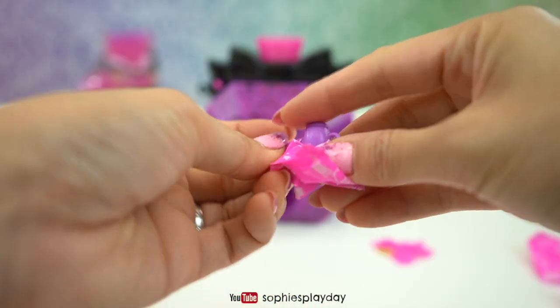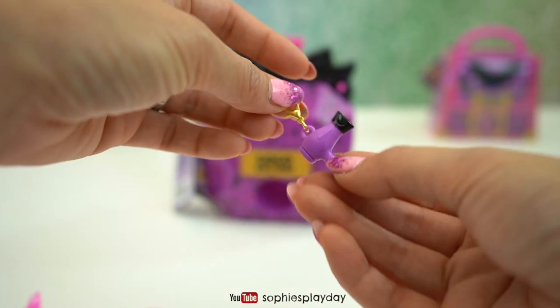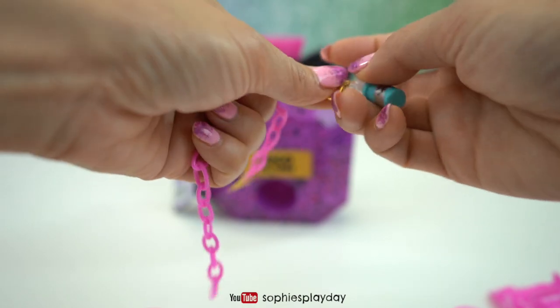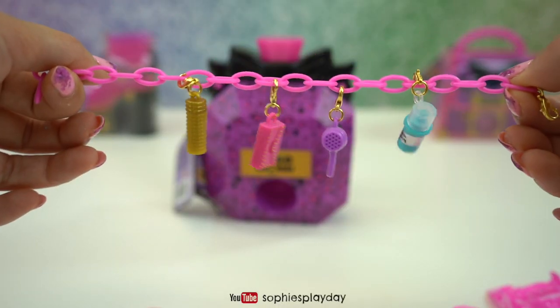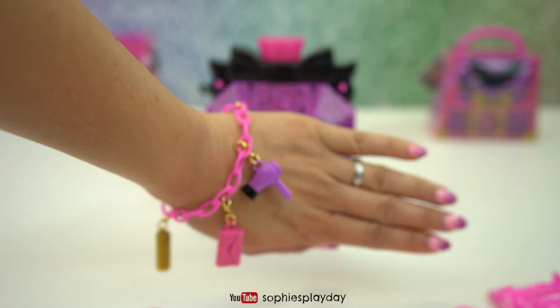You can click the top to open the purse but you can't put anything in there, it's very small. And one last one - it's a blow dryer in purple! So now I'm gonna put it on the bracelet. That is too cute - how does that look? Very fashionable!